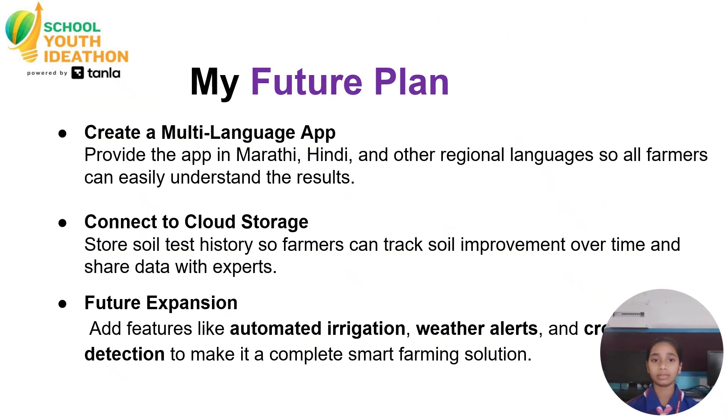My future plan: Create a multi-language app — provide the app in Marathi, Hindi, and other regional languages so all farmers can easily understand the results. Connect to cloud storage so farmers can track soil improvement over time and share data with experts. Future expansion will add features like automated irrigation, weather alerts, and crop detection to make it a complete smart farming solution.